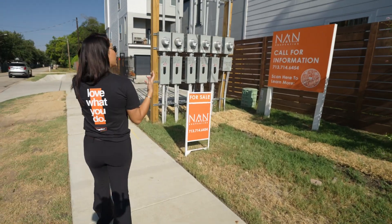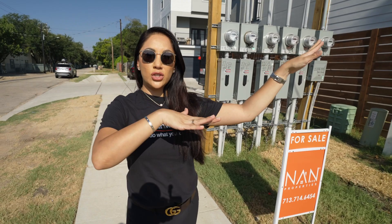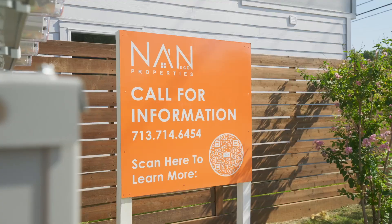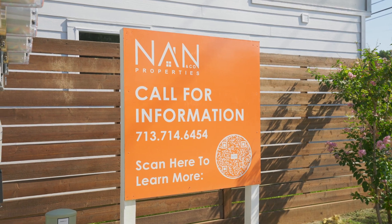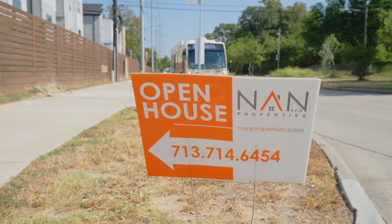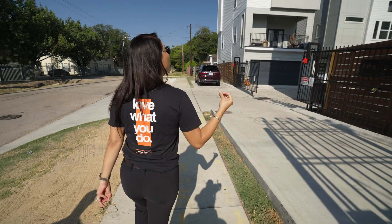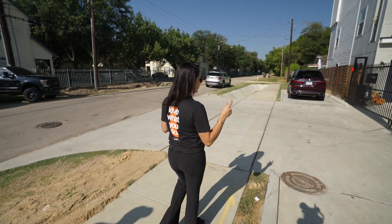In a development like this, signage is everything. You guys saw the main sign on the side of the street, but we also have this one — when buyers come up they can scan the QR code and go to our website. And then we have a smaller sign just in case they're driving by so they can also see it. Marketing a neighborhood, a community like this one, is everything — especially if you want to sell the houses.